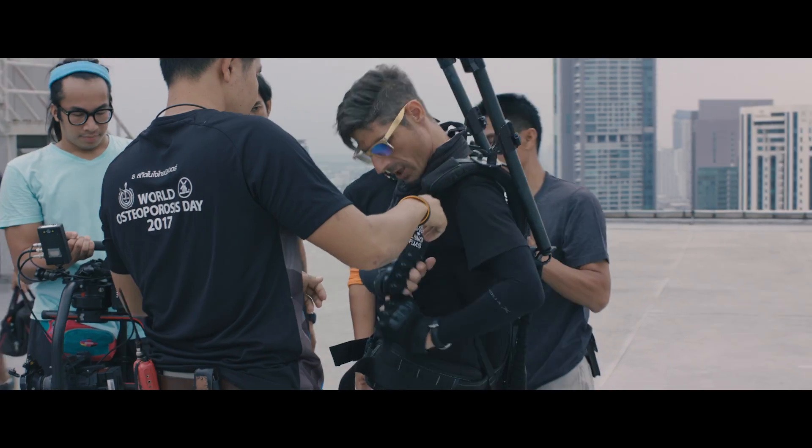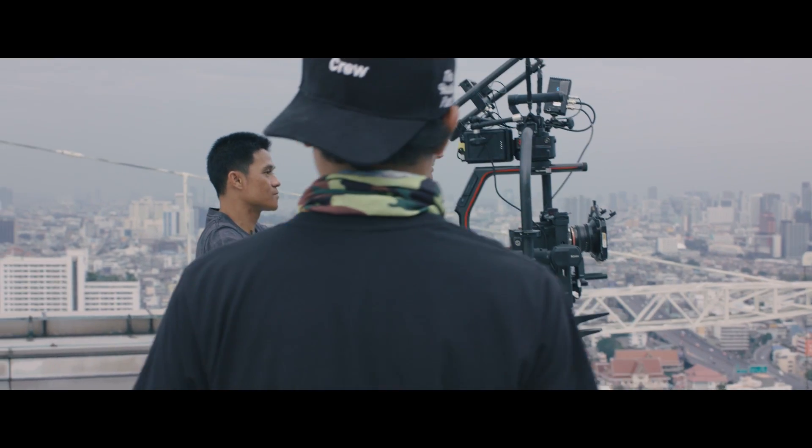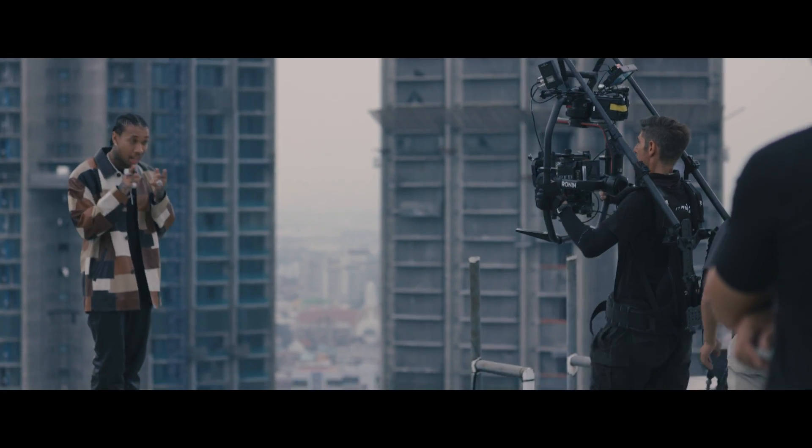We're really big fans of the ReadyRig compared to the EasyRig. It has support on both sides, which makes it a lot easier on the back and on the shoulders. And nowadays the camera payloads are so heavy that, for some shots, the ReadyRig is really a necessity if you don't want to put your DOP through too much physical punishment.